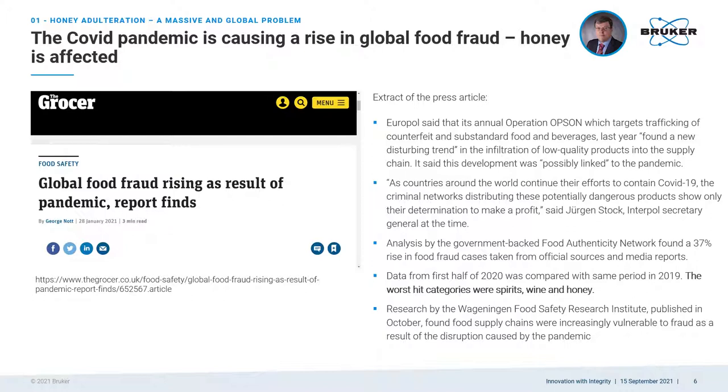Analysis by the government-backed Food Authenticity Network found a 37% rise in food fraud cases taken from official sources and media reports. Wageningen Food Safety Research Institute found in their research that food supply chains were increasingly vulnerable to fraud as a result of the disruption caused by the pandemic. There is a need to prevent food fraud during the pandemic to protect consumer trust and maintain safe, fair, and sustainable business practices.